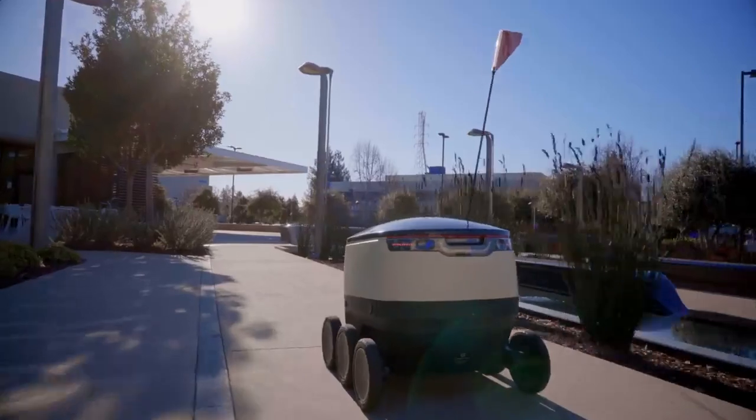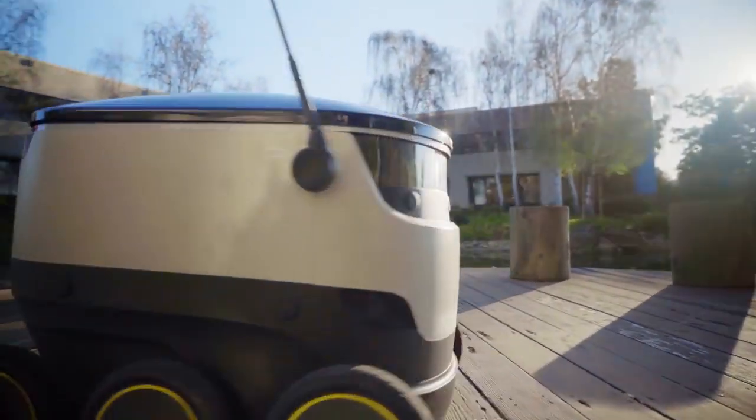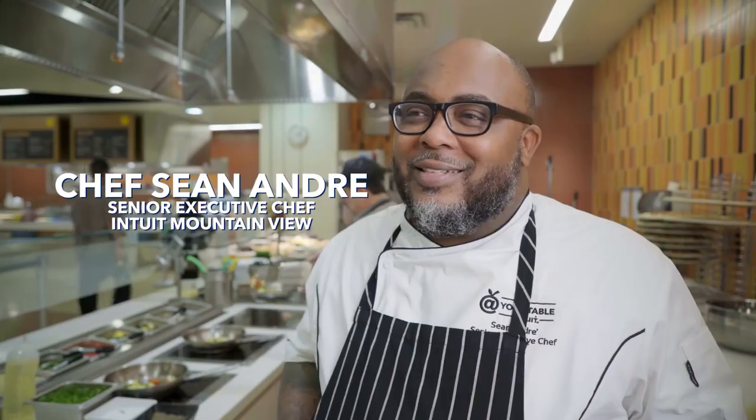I have never seen a robot like this. It has to be the first time. What is this thing? My first reaction when I saw the robot, I said, 'What? You're gonna do what?'